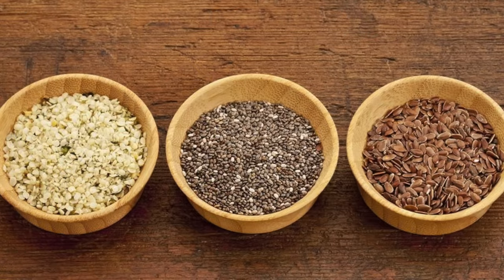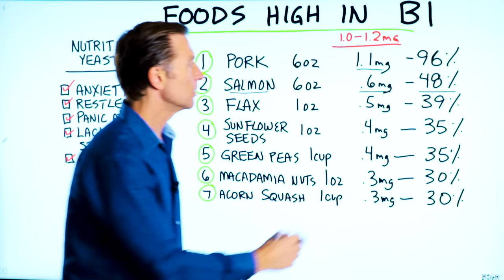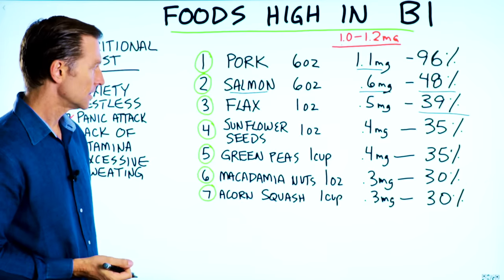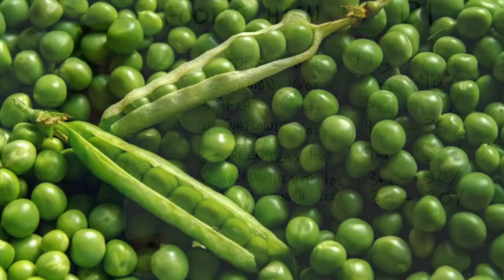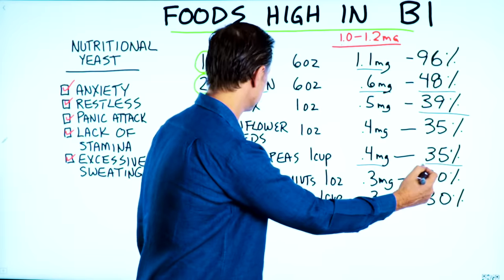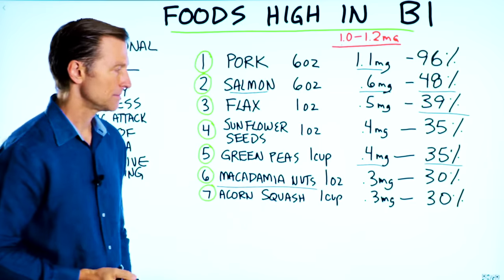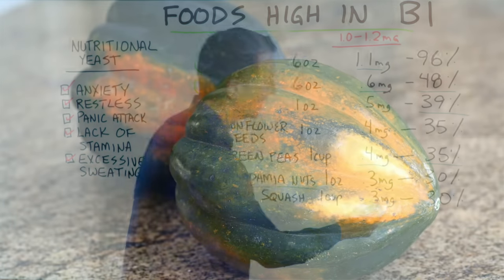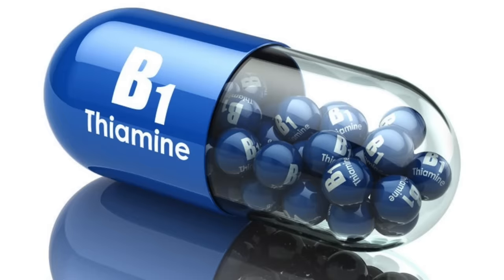Flax seeds — one ounce will give you 0.5 milligrams, which is 39% of your RDA. Sunflower seeds — one ounce is 0.4 milligrams, 35% of the RDA. Green peas — one cup will give you 0.4 milligrams, 35%. Macadamia nuts — one ounce, 0.3 milligrams, 30%. Acorn squash — one cup will give you 0.3 milligrams, which is 30% of your requirements for B1.